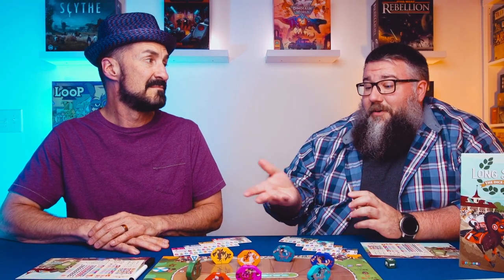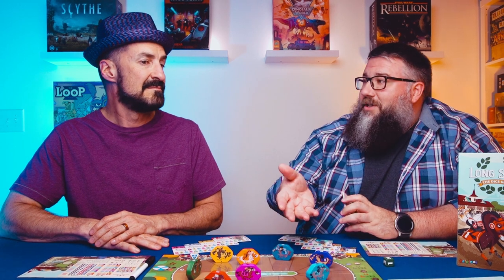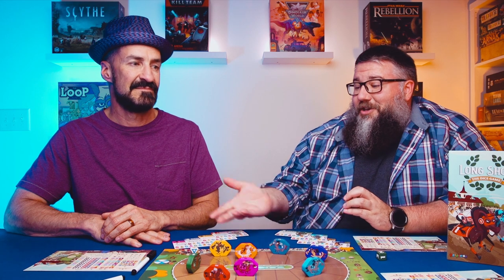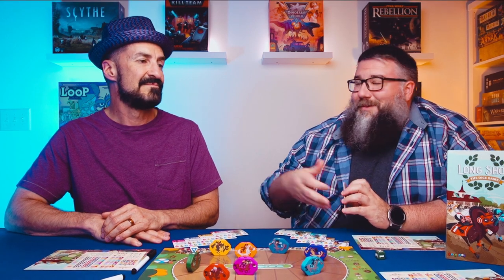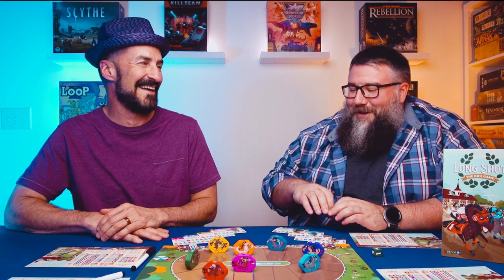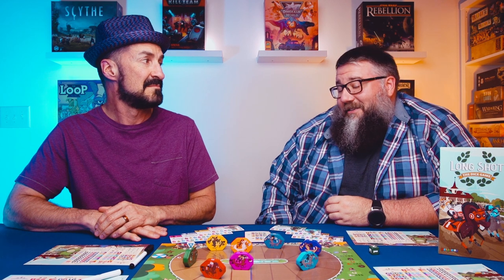You could have all your money on horse number eight, which won't get pulled along as much as horse number one. You could be completely screwed over and then buy horse number one right before somebody causes your horse to go backwards. Somebody's done that in games we've played. But it is a fun game — lightweight, plays pretty quick. I've had a lot of fun playing it.